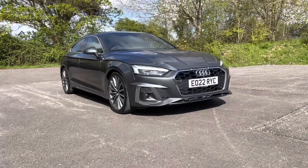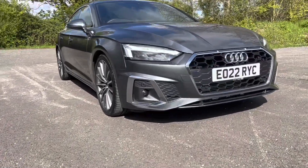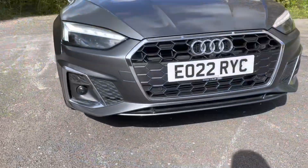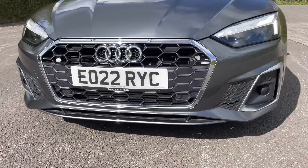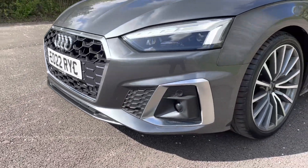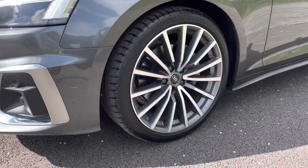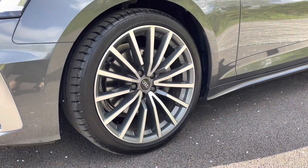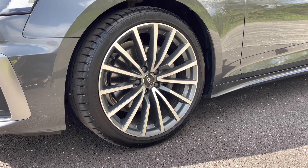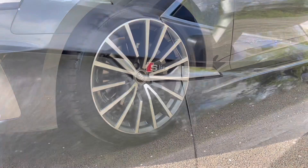Diving straight down to the front of the vehicle, you can see the impressive Audi Matrix LED headlights with dynamic front and rear indicators. This feature looks absolutely fantastic alongside the vehicle's matte black honeycomb structured Audi grille, as well as the contrasting grey 19-inch multi-spoke design alloy wheels, all coming together to give the car a very sporty yet stylish look to match its S-line shape.